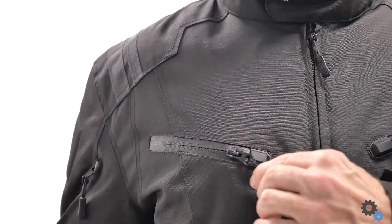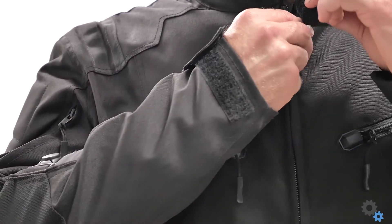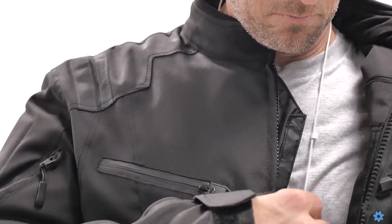The phone pocket is on both sides whether you're left-handed or right-handed, and Viking has managed to make a headphone system that lets you feed your headphone wires from the phone pocket and through the collar, so you don't have to worry about them dangling and getting in the way while you're riding.